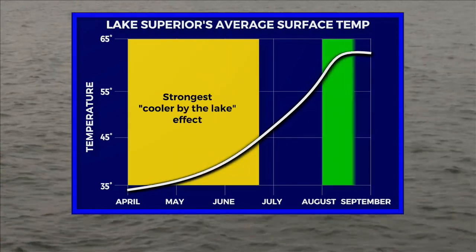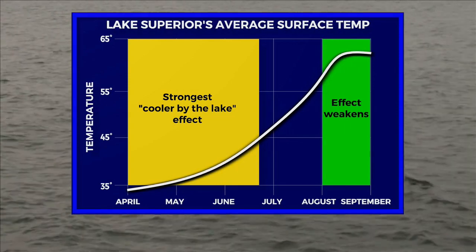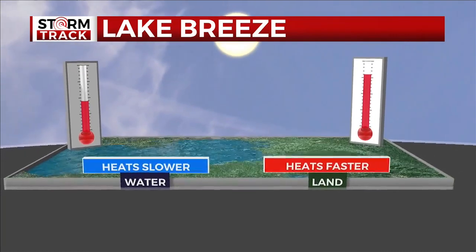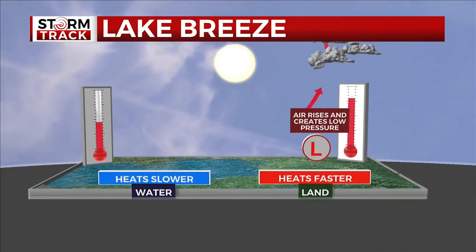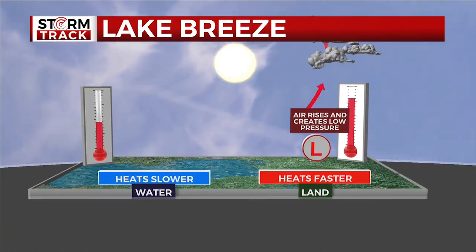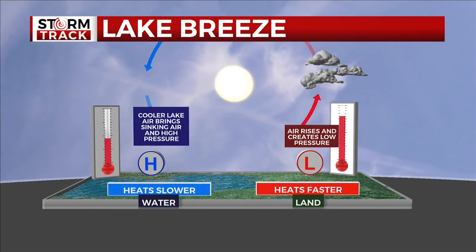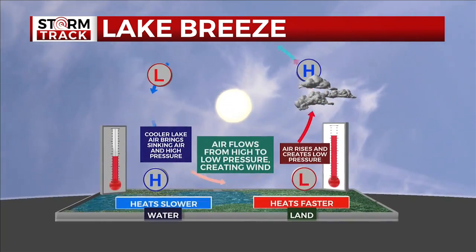The effect lessens by late summer and early fall when the lake starts to catch up to the air temperature. Because the land heats much faster than the lake, air rises over the land and creates low pressure. The cool waters bring sinking air and high pressure over Lake Superior. Since air flows from high to low pressure, this creates a lake breeze circulation. This is why the east wind is more common near the shorelines in the warmer months. The lake breeze develops when there isn't a stronger weather system to take the steering wheel on wind direction.